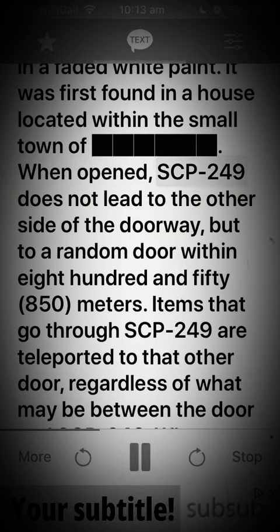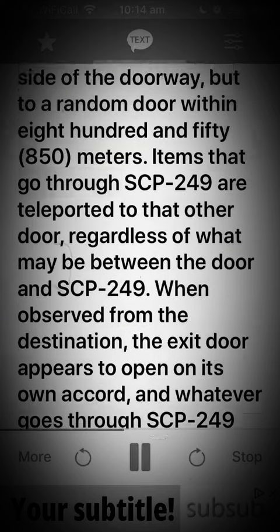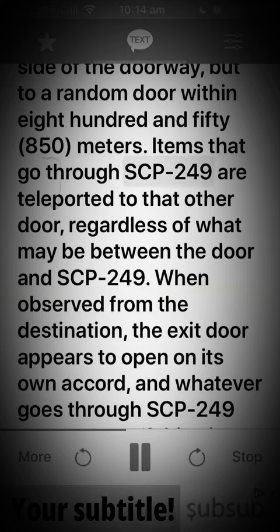When opened, SCP-249 does not lead to the other side of the doorway, but to a random door within 850 meters. Items that go through SCP-249 are teleported to that other door, regardless of what may be between the door and SCP-249.